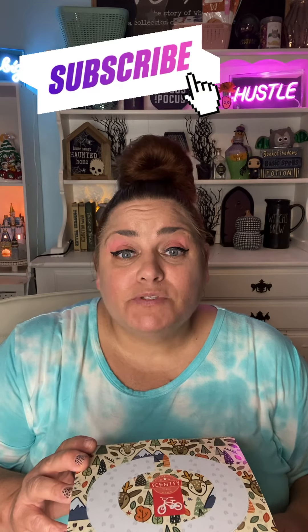Hey guys, it's Vicki Kinner, Independent Scentsy Consultant, Scentsy Director with Team Scented Style, and I am beyond excited because we are going to be unboxing River the Reindeer. If you like this video, please give it a like, and if you enjoy my content, please consider subscribing and don't forget to hit that notification bell so you know when I post something new, and comment below — let me know what you think. All right, let's get into it.